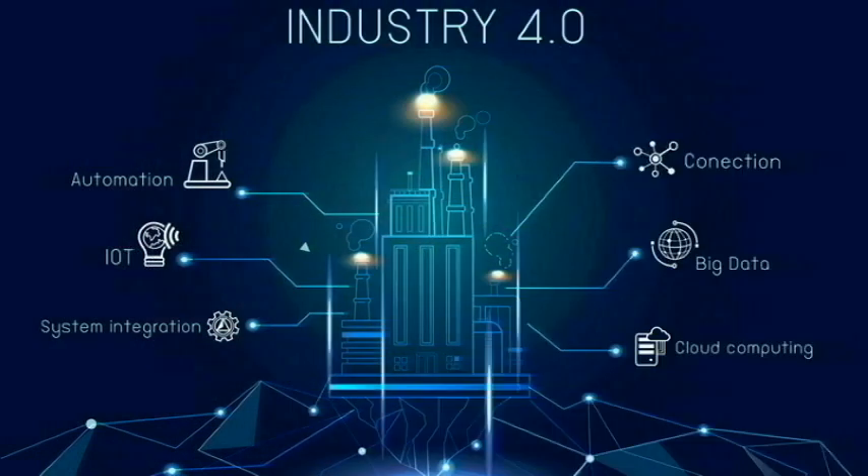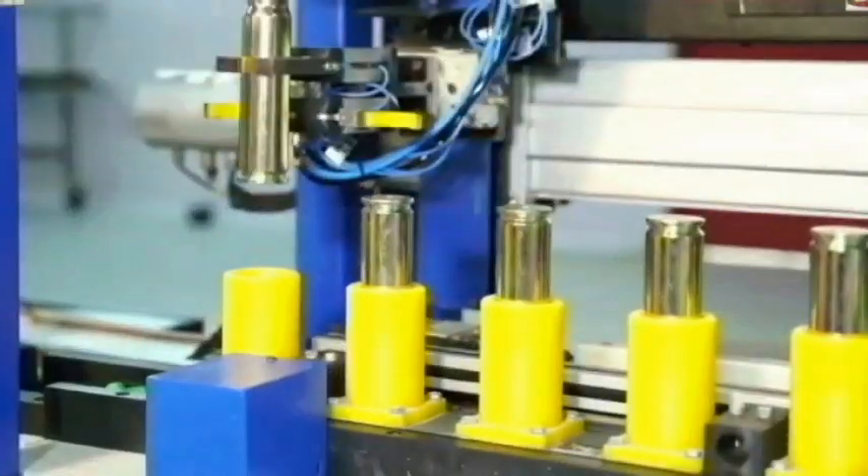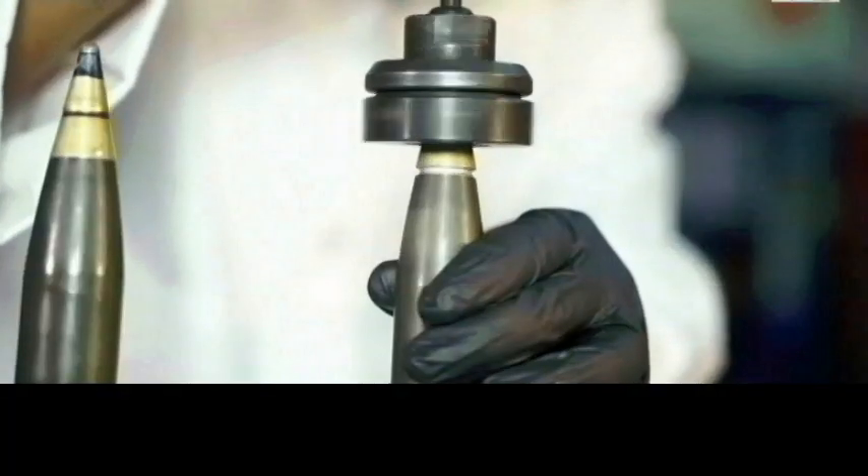Using digital industry technologies, the plant consists of three separate conveyorized assembly lines: for assembling the primer in the cartridge case, for the assembly of the cartridge case and the shell, and the fuse assembly line where the fuse is assembled with the round.